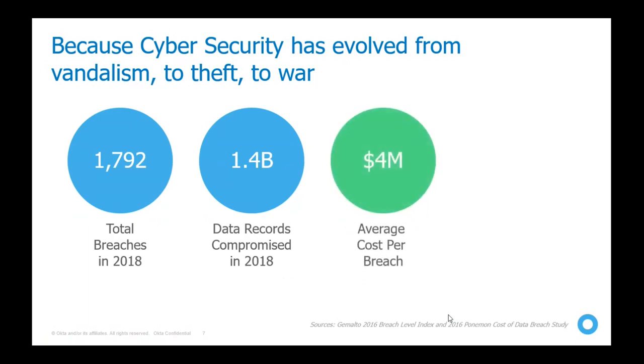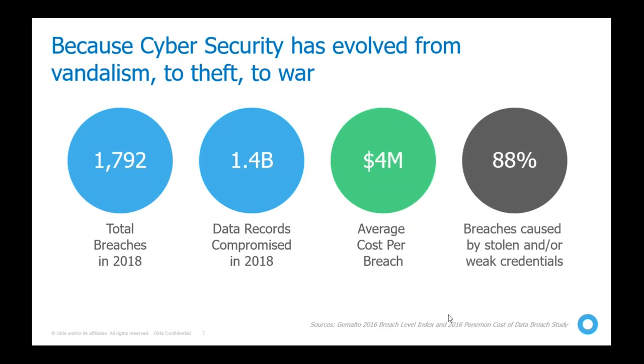The average cost per breach is around $4 million based on global data, and 88 percent of breaches occur because of stolen or weak credentials. Employees tend to use passwords that are easy to remember — and therefore easy for hackers to guess — which is the main reason breaches occur.